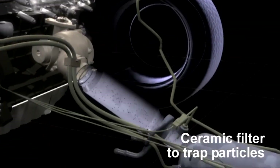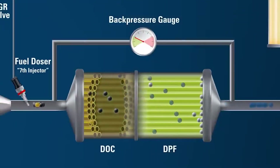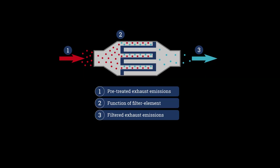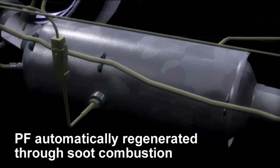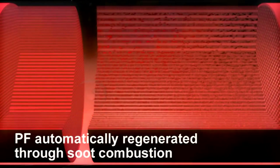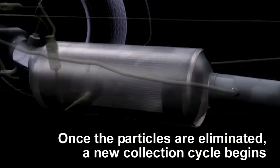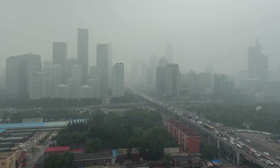A particulate filter is installed by car manufacturers to reduce harmful substances in emissions. The filter consists of a metal casing and a special material capable of trapping soot formed during fuel combustion in the engine. The task of the particulate filter is to capture this particulate matter and reduce their quantity in the exhaust gases released into the atmosphere. This helps to reduce the harmful impact of vehicles on the environment and preserve its cleanliness.